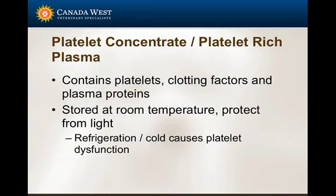Another product we've utilized at our hospital is platelet concentrates. The most common indication - though we haven't necessarily given it but have had it in hospital in preparation - is an animal with IMTP or immune-mediated thrombocytopenia. Platelet concentrate contains platelets along with some clotting factors and plasma proteins. It's stored at room temperature and is good for up to a week. We try to keep it at a moderate temperature because exposure to cold can damage the platelets and their function.